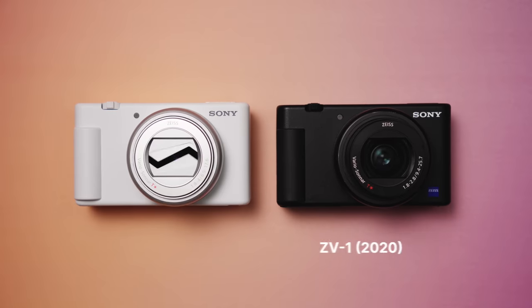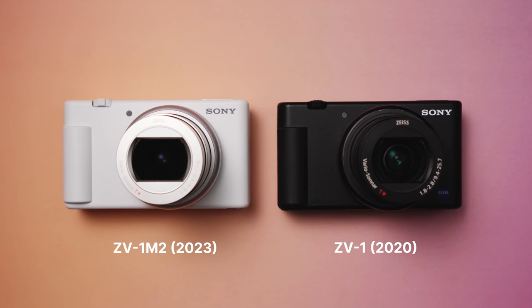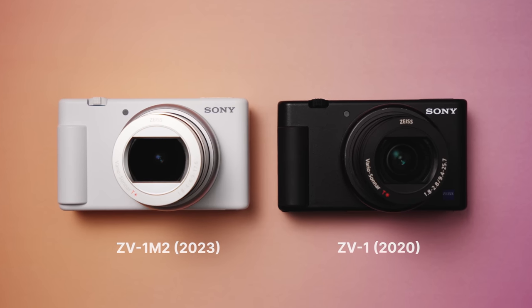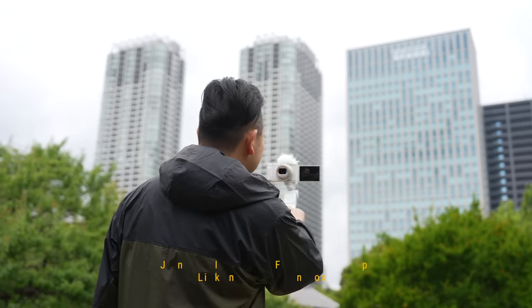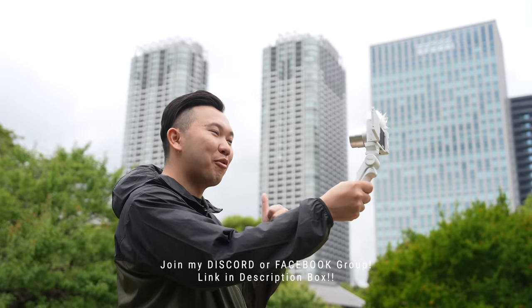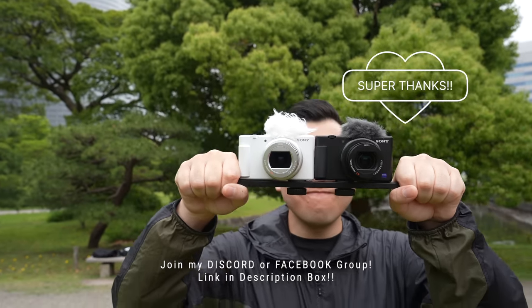For visual distinction's sake, the black camera in the video will represent the original ZV-1 from 2020, and the white camera will represent the new ZV-1 Mark II. Both versions of the camera exist in their black and white counterparts. Be sure to utilize the chapters on the video, and if you enjoy what I do and want to support the channel, consider dropping a super thanks via the button below.